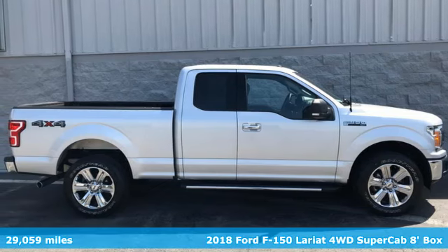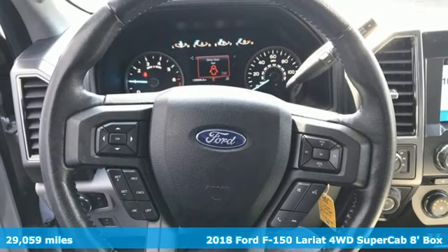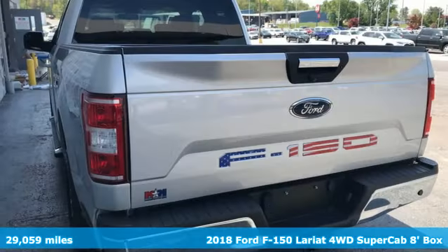Here's a 2018 Ford F-150. Ford, where tradition meets innovation. It comes with the features you need and, better yet, want.